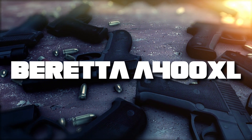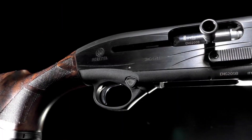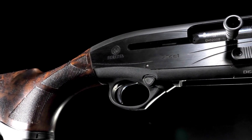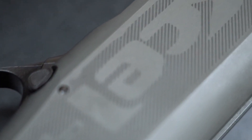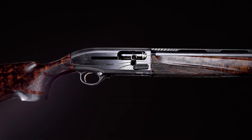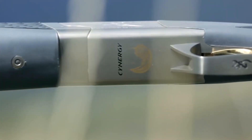Taking the number 2 spot on our list is the Beretta A400XL. This shotgun, while a little pricey for a semi-auto, offers top-level performance that can rival guns twice its price. Its reliability and ease of maintenance make it a great choice for self-defense.